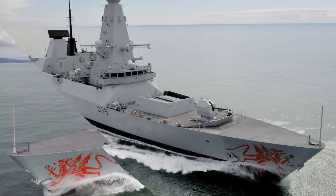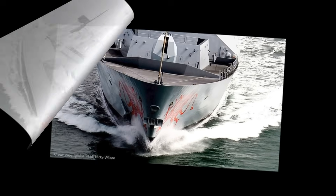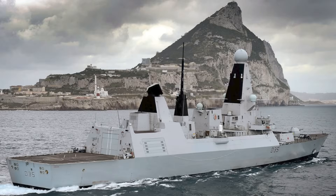HMS Defender and HMS Diamond will complete their conversions, Duncan will follow, and by the end of the decade the entire class should be operating with modernized power systems. But the broader implication is that the Royal Navy will need to continually reassess how it manages major engineering upgrades while sustaining global operations. The PIP program may be a template for future overhauls on other classes, especially as ships become more electrified and maintenance cycles more demanding.